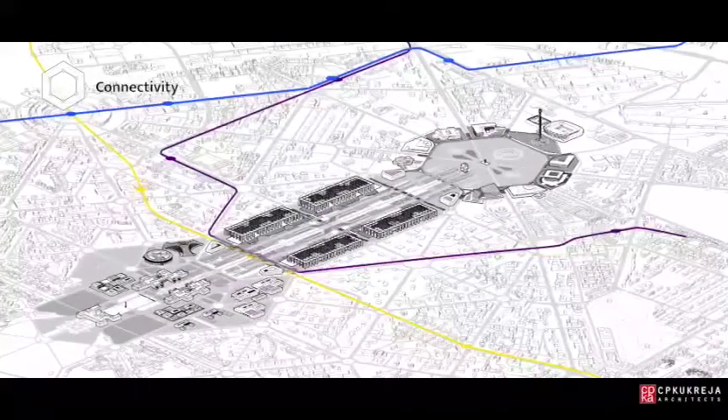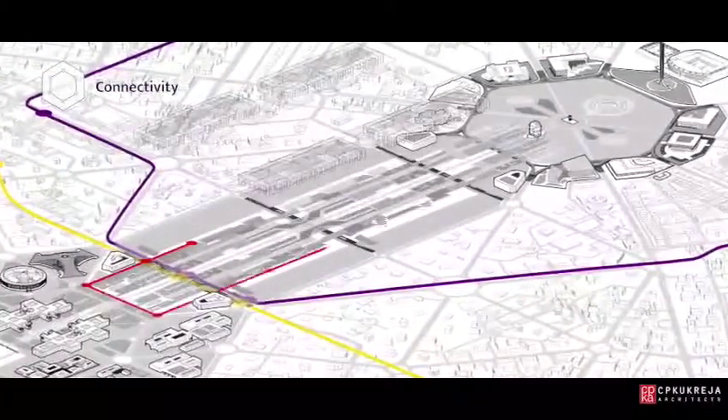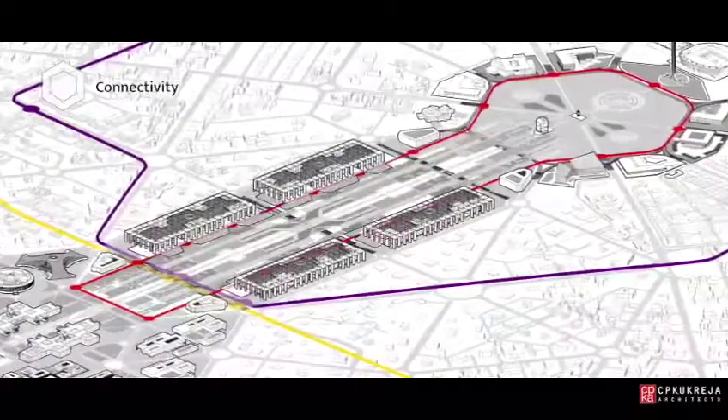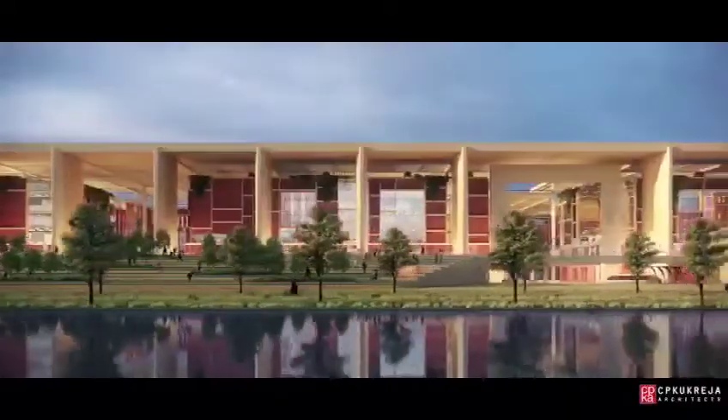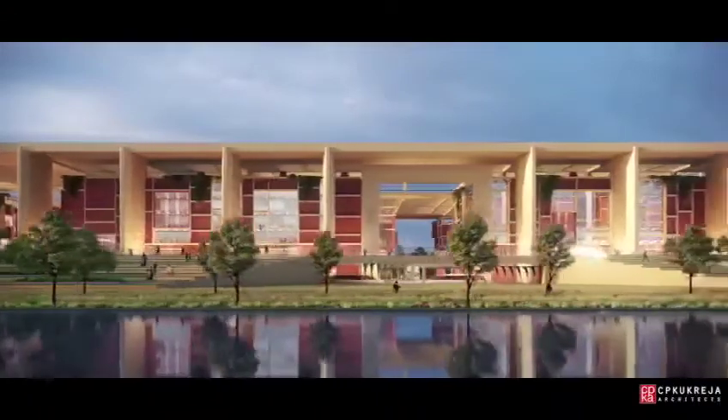Our vision brings a new level of connectivity to Rajpath through the introduction of a new tram loop, integrating with the existing metro before disappearing underneath the terraced landscape. This environment-friendly public transport shuttles people to their destination.